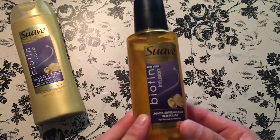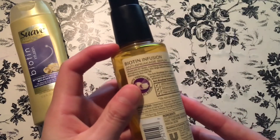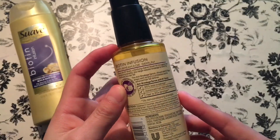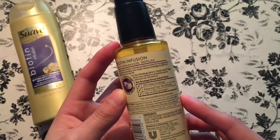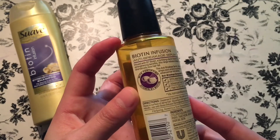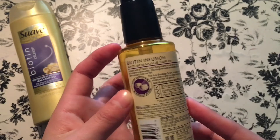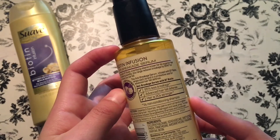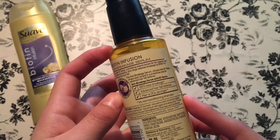For our last Suave hair product, we're going to review the anti-breakage serum. On the back it says almost the same thing as the shampoo, but at the bottom it says this anti-breakage serum infused with B7 biotin wraps each strand in a protective seal for advanced hair fall defense. It claims 95% less breakage, advanced hair fall defense, and hair that is 20 times stronger.